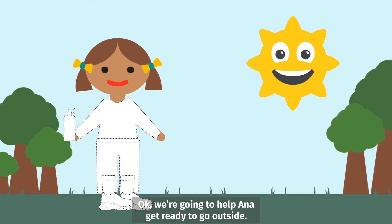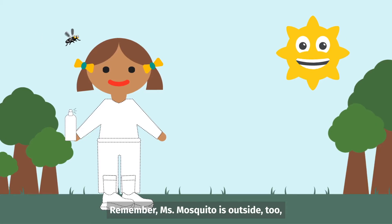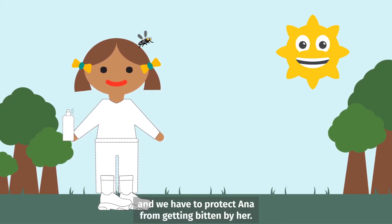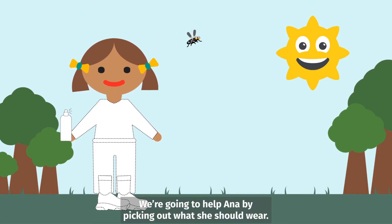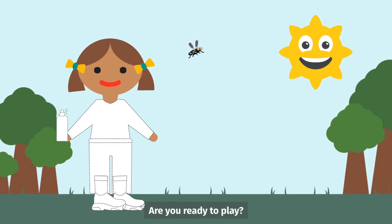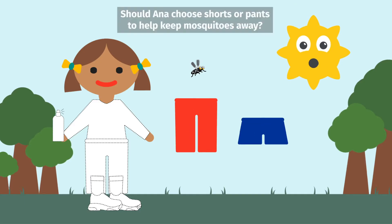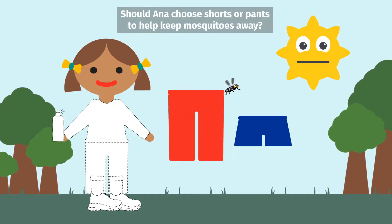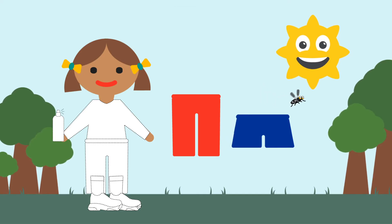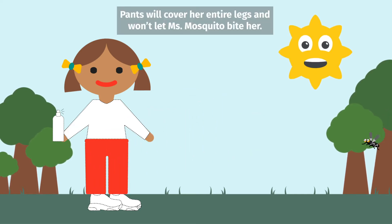We're going to help Anna get ready to go outside. Remember, Miss Mosquito is outside too, and we have to protect Anna from getting bitten by her. We're going to help Anna by picking out what she should wear. Should Anna choose shorts or pants to help keep mosquitoes away? Pants! Yes! Great job! Pants will cover her entire legs and won't let Miss Mosquito bite her.